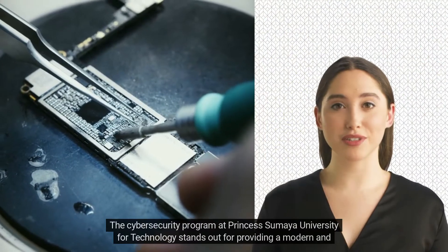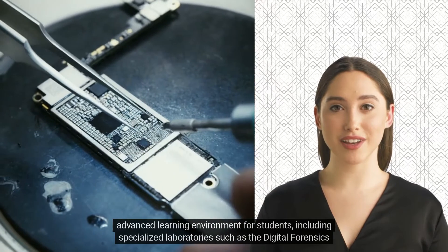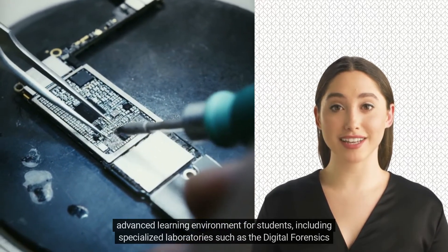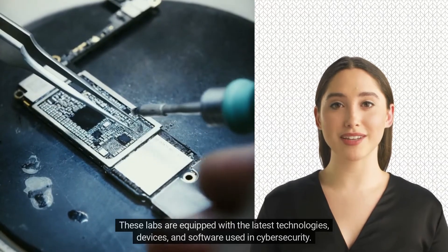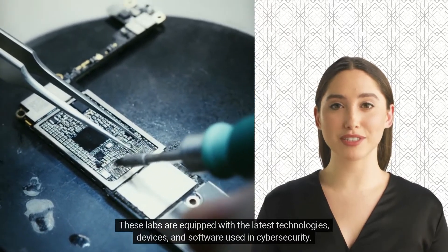The cybersecurity program at Princess Sumaya University for Technology stands out for providing a modern and advanced learning environment for students, including specialized laboratories such as the Digital Forensics Lab and the Network Security Lab. These labs are equipped with the latest technologies, devices, and software used in cybersecurity.